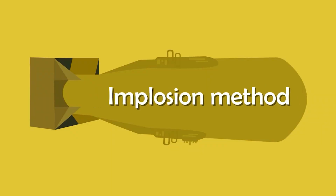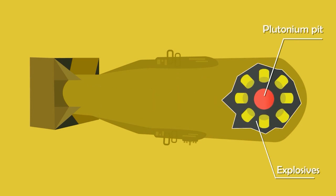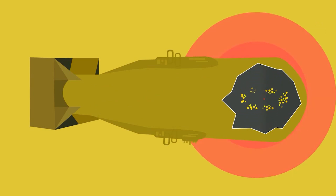The second approach is the implosion method. In this approach, the nuclear fuel is shaped into a sphere and the explosives are placed around it. When these explosives are detonated, the force compresses the fuel, setting off the chain reaction. So yeah, it turns out building a nuclear device isn't actually that hard.